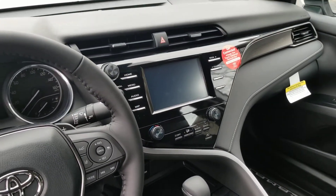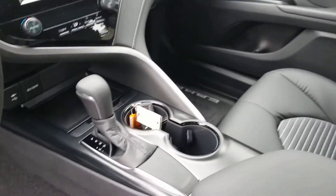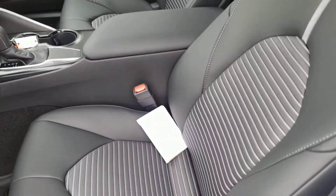AM, FM, satellite — no CD, sorry. Two nice cup holders right there. You can drive it in Sportronic mode like a straight shift; you just don't have to do the clutch. Beautiful, stylish interior.